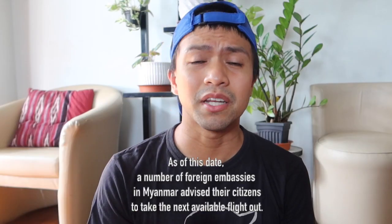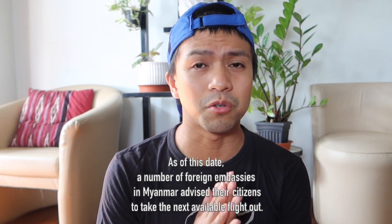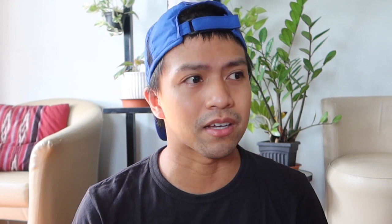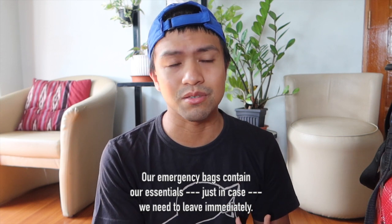As most of you know with what's happening here in Myanmar, the times here are quite uncertain. So we have to be prepared all the time. In case something would happen — which we wish wouldn't happen — we are ready.